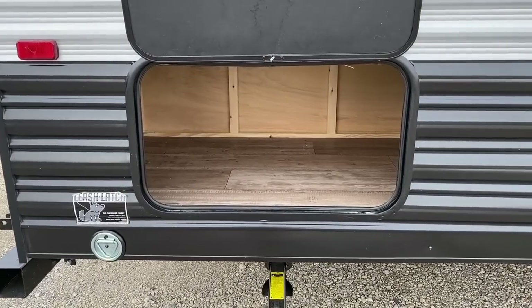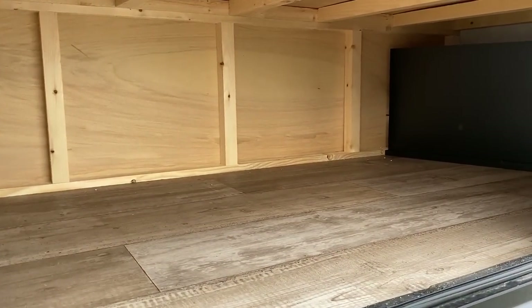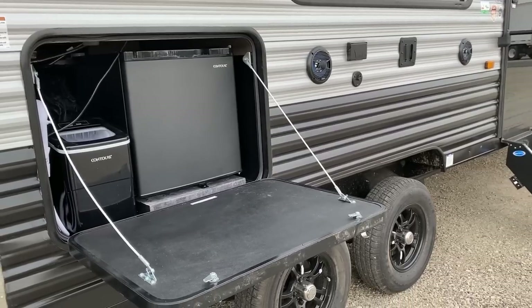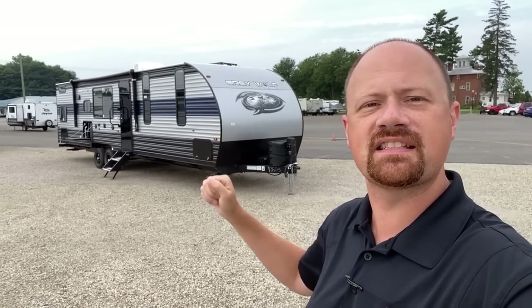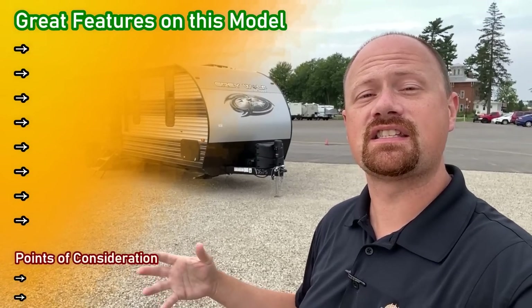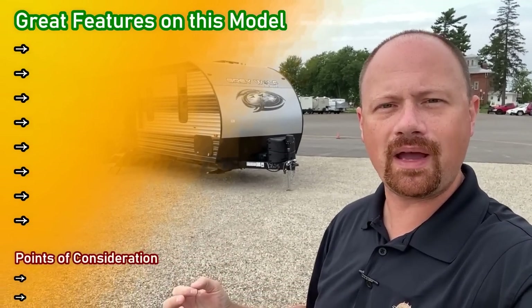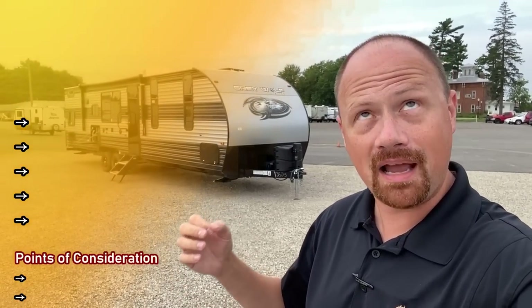One big note of housekeeping: you hear 6,740 pounds, you hear Grey Wolf and you're thinking half-ton towable — maybe. And here's why I say that. It's not because of the weight, it's because of the length. This thing is as long as things they reference in a Sir Mix-A-Lot song. The longer the trailer, the easier it can push the vehicle around, so heavy-duty weight distribution systems might be a good idea here.